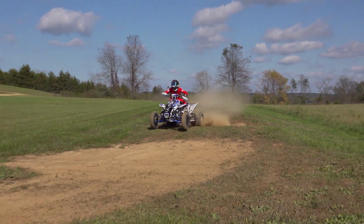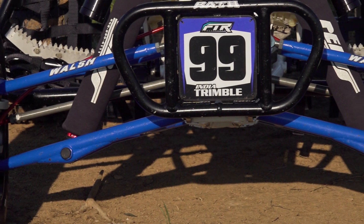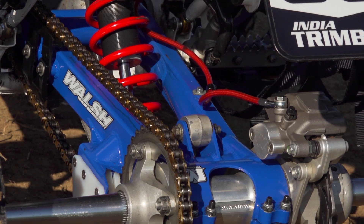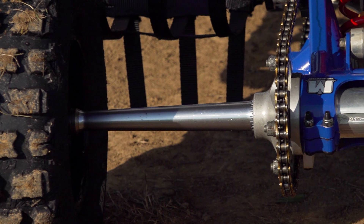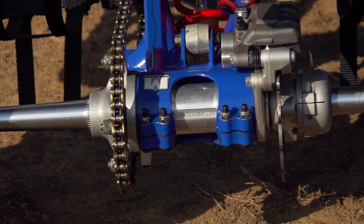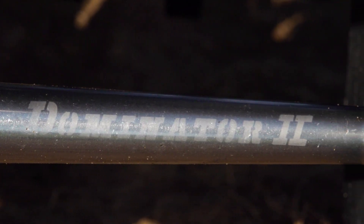The TRX was widened and lengthened from stock to improve cornering and high-speed stability, with Walsh RaceCraft plus-three A-arms up front, and a plus one-and-a-quarter-inch Walsh EasyLink swingarm and EasyLink linkage used out back. Widening out the back of the machine to match the front, RPM's Dominator 2 axle has set the standard for strength on the national motocross circuit for some time now.